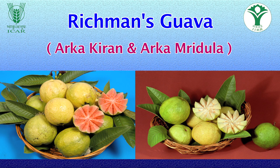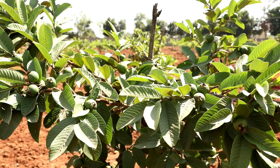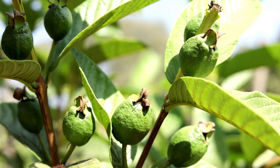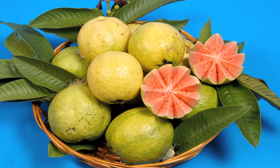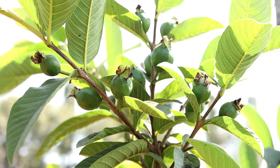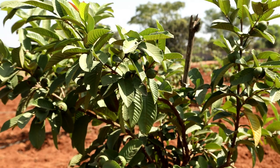Arka Kiran and Arka Mridula are Guava hybrids from ICAR IIHR. Guava, commonly known as a poor man's apple, is an important commercial fruit crop of India. It is very popular due to its high nutritional and medicinal value, and can be cultivated well in both tropical and subtropical climates with assured yields.